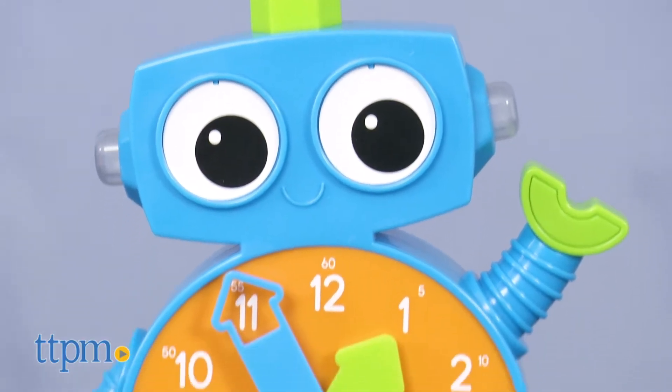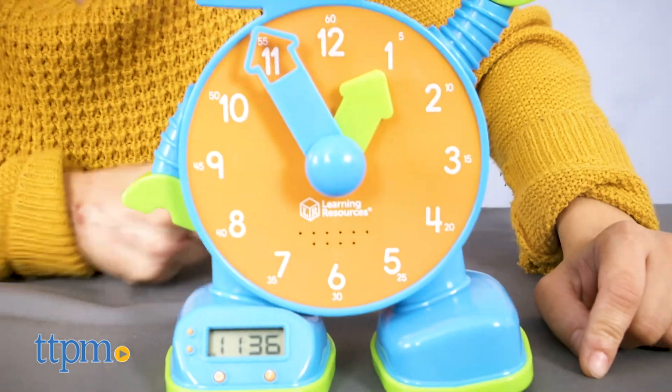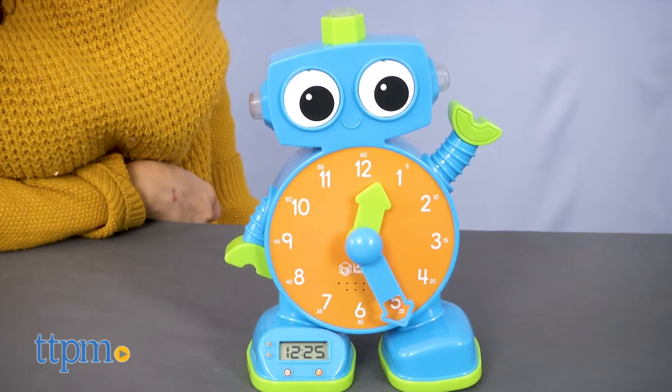There are three time teaching modes: Teaching Time mode, Quiz mode, and Music Time mode. Teaching Time mode allows some free play where your child will be able to turn the minute hands on the clock to any time, and Talk will announce the time.